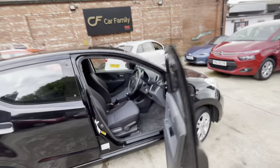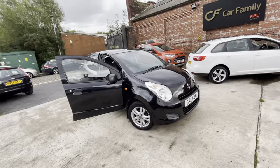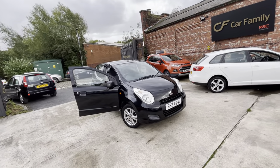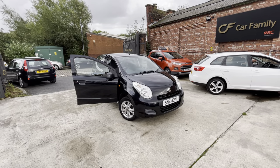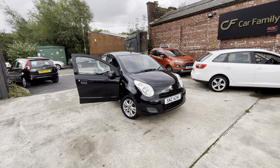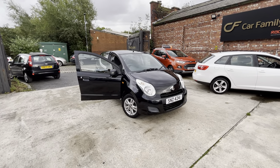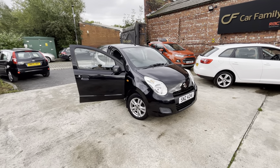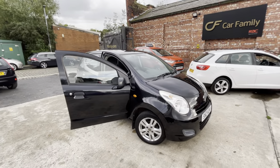The car drives absolutely fantastic, with very good paperwork behind the vehicle. The bodywork is very tidy — I've noted all the things on the bodywork but that will be reflected in the price. Really good mileage for the vehicle. So if you're looking for a trusted, reliable, cheap-to-run car, the Suzuki Alto is definitely for you. That'll be everything on the video — if there's anything I've missed that you'd like to see, do let us know. We look forward to getting back to you, bye for now.